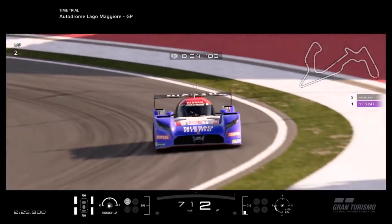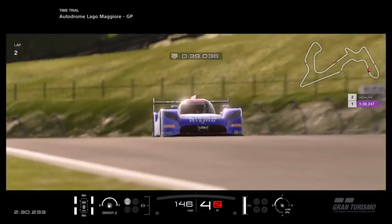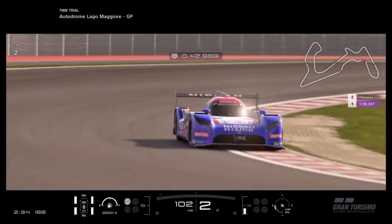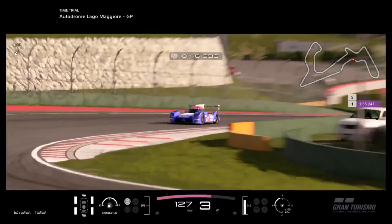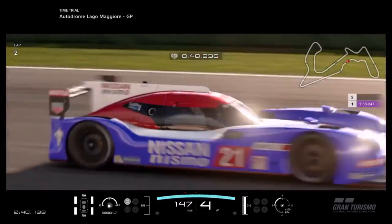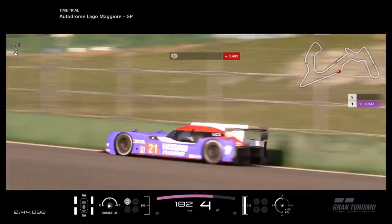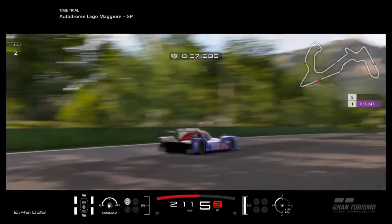This car is straight up the fastest real prototype on GT Sport. The R18, the TS030, the TS040, even the mighty Porsche 919 don't even come close. As you can see around this track — which, let's face it, isn't the best track for top speed — but even here you can easily get this car up around 225 miles per hour.